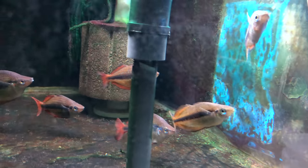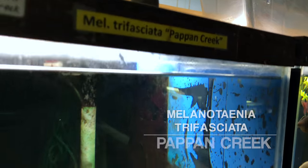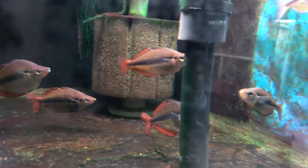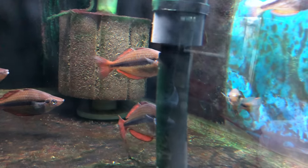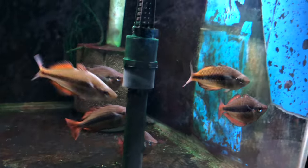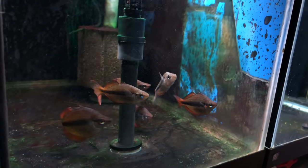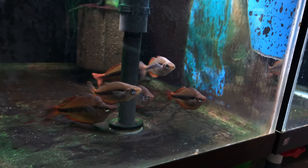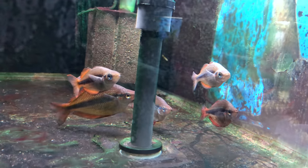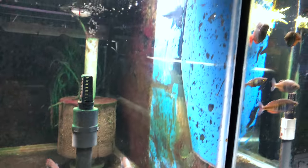We've got Melanotenia Trifaciata — a yellow variety from Pappin Creek. Originally the first variety collected in Australia from Pappin Creek was a bright yellow; the second time they collected it, it turned out to be more of an orange color. Trifaciata are really nice fish — they're easy to breed, they get pretty good size, the eggs are easy to hatch. Certainly a fish that's worthwhile keeping.